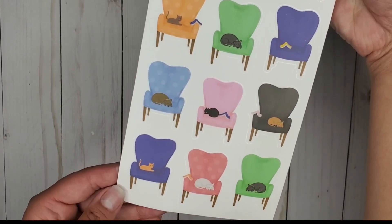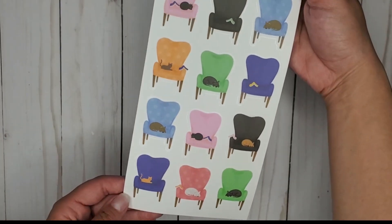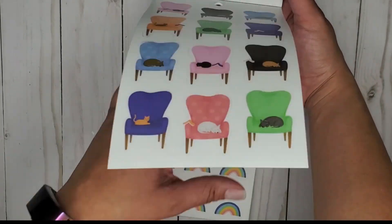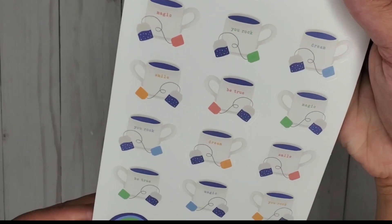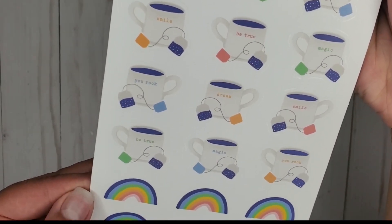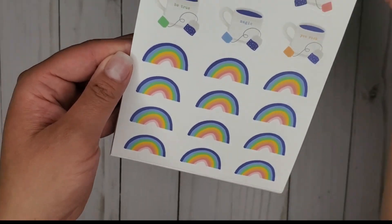Oh my gosh, I want house stickers now. I don't know why — what would I do with house stickers? Like, make my dream house on a planner page? Look at it — it's teacups! Yes, I love those.